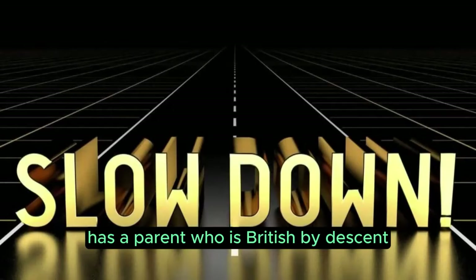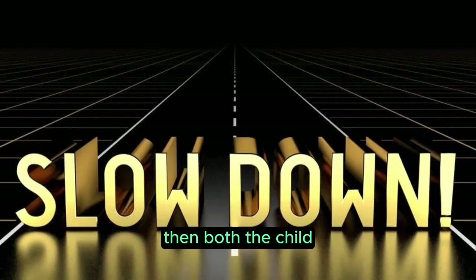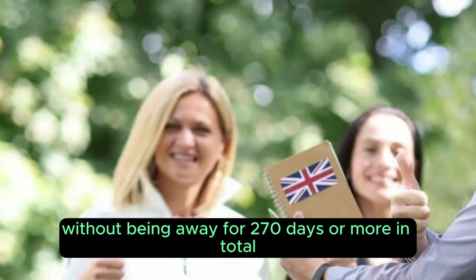If a child born outside the UK has a parent who is British by descent but was also born outside the UK, then both the child and the parent must have lived in the UK for three consecutive years without being away for 270 days or more in total.